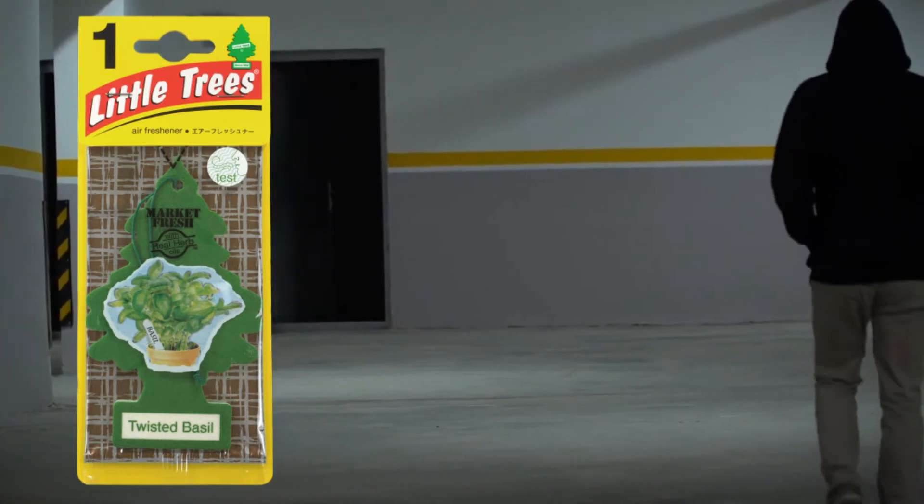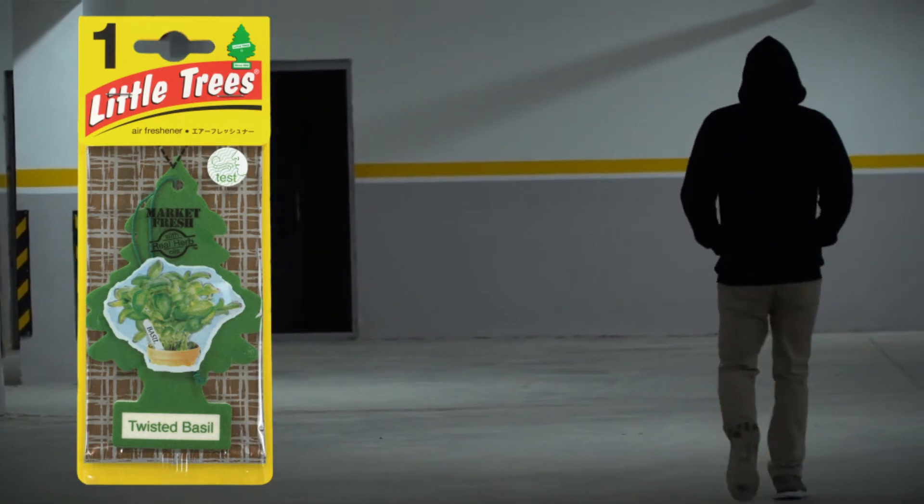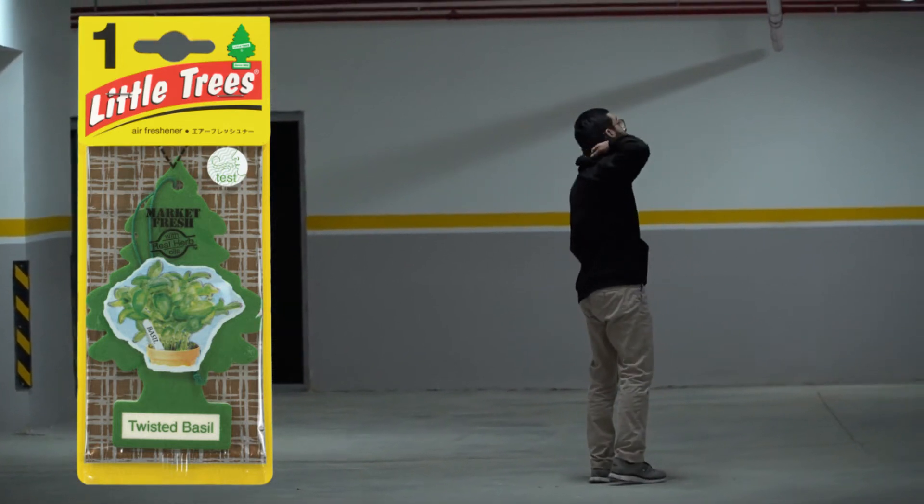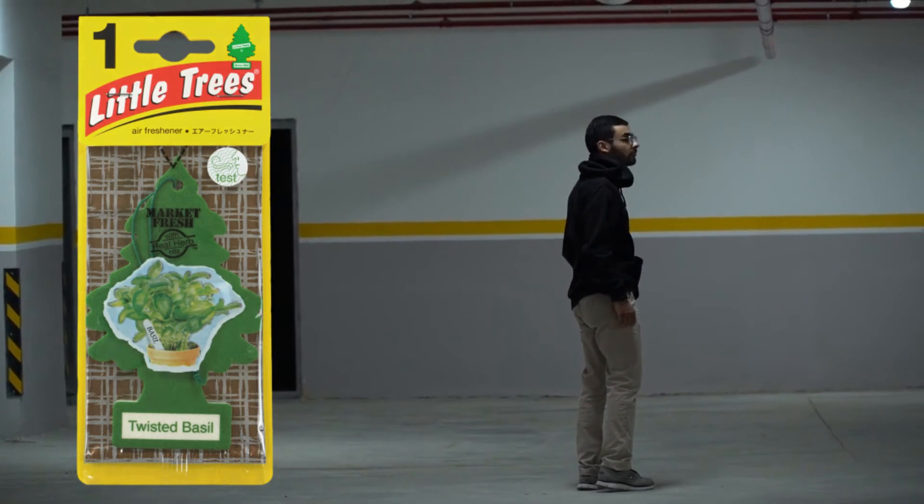I usually find good things to say about Little Trees fragrances and praise those. But unfortunately, I can't find anything good to say about the Twisted Basil scent.